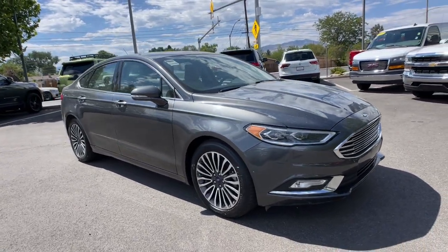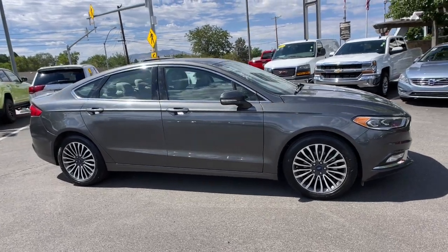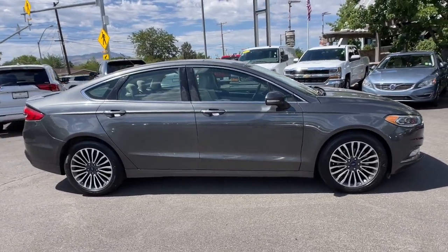Here is a wonderful 2018 Ford Fusion. This vehicle is an outstanding buy with fewer than 60,000 miles on the odometer.